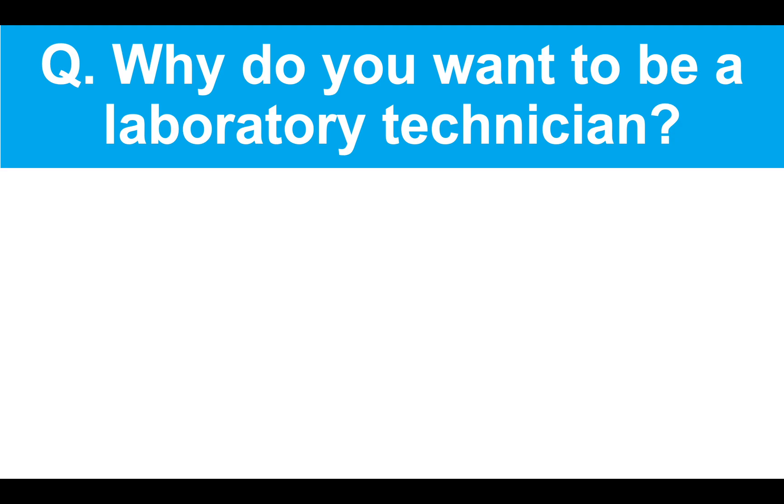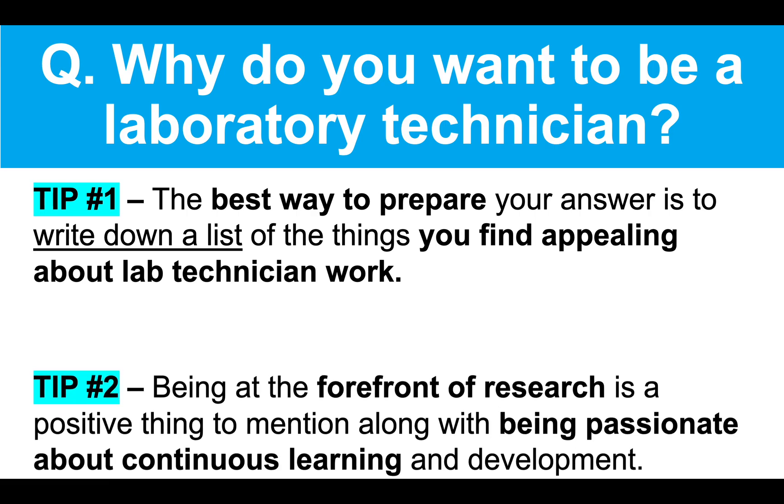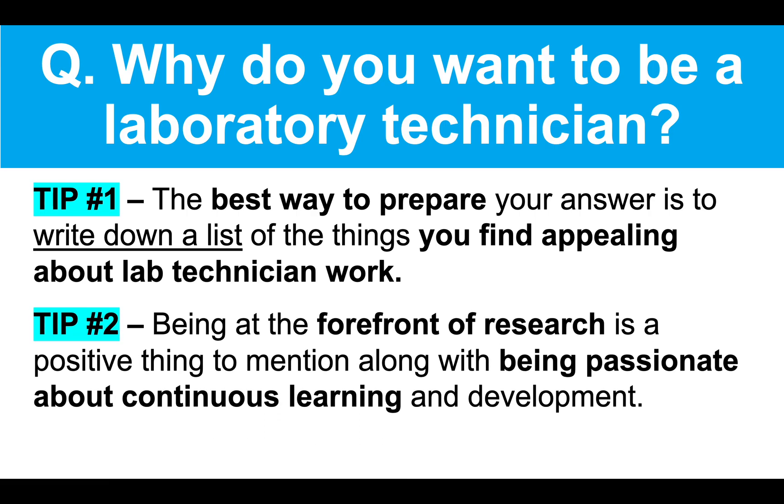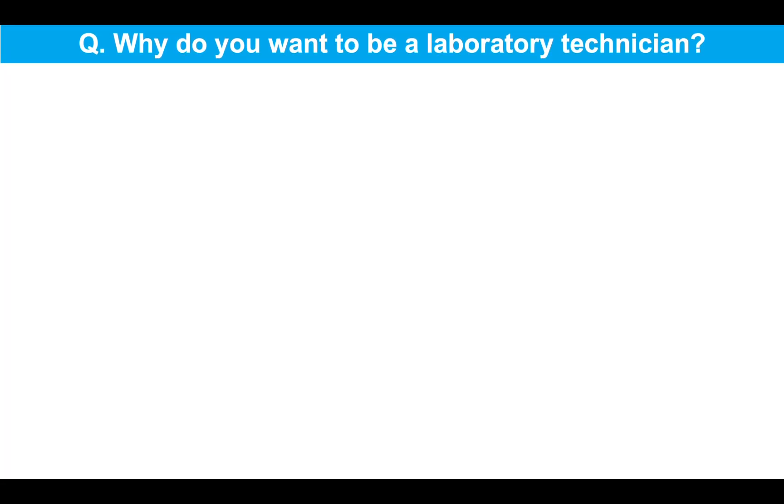Why do you want to be a laboratory technician? Now, tip number one, the best way to prepare your answer to this question is to write down a list of the things you find appealing about lab technician work. Tip number two, being at the forefront of research is a positive thing to mention, along with being passionate about continuous learning and development. So here's my example answer to help you. Why do you want to be a laboratory technician?